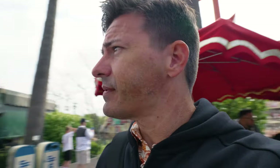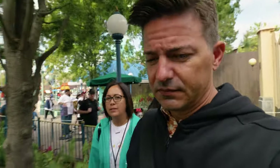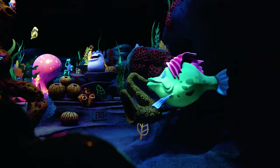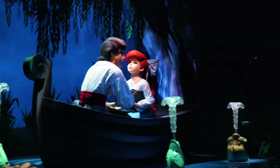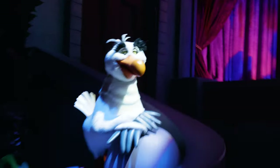Just a little change of pace — we're going to ride the Little Mermaid ride. Is it the same as Magic Kingdom? We're about to find out. We're all three going to fit into the same shell. It's a party!